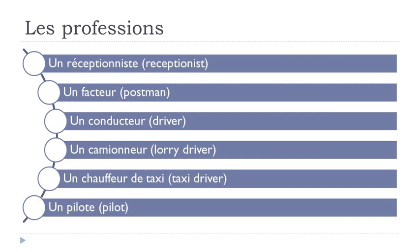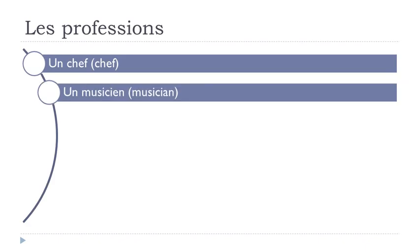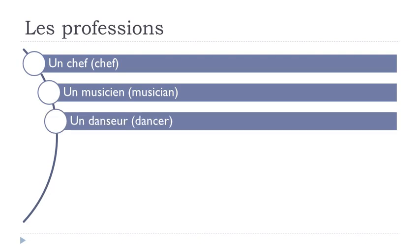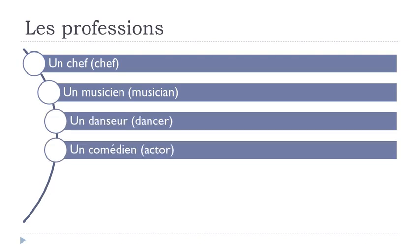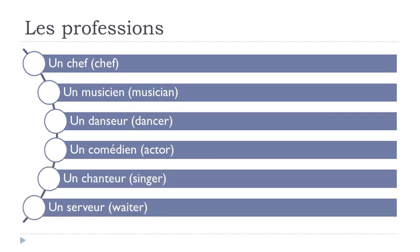This one is quite easy: un chef. Un musicien. Un danseur. Un comédien. Un chanteur. Un serveur.